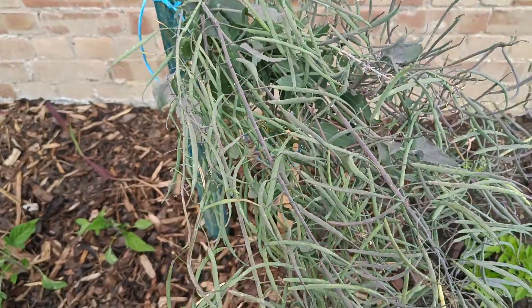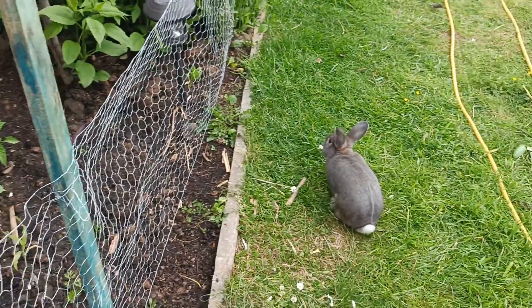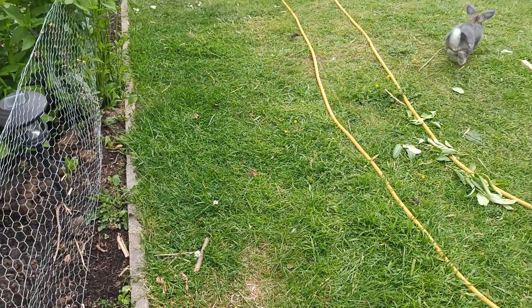That is some sort of Japanese plant. It's everywhere.